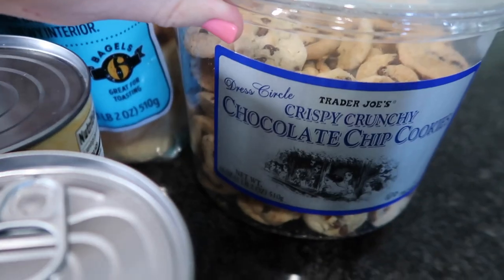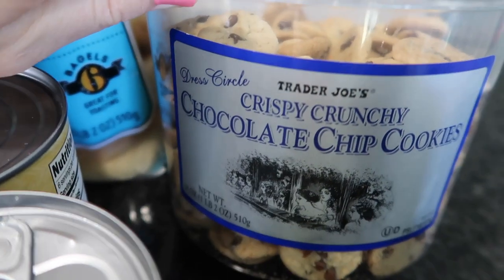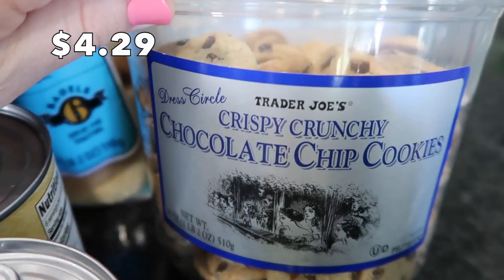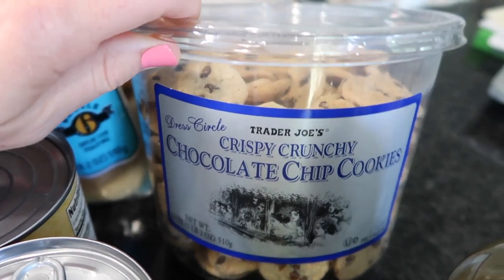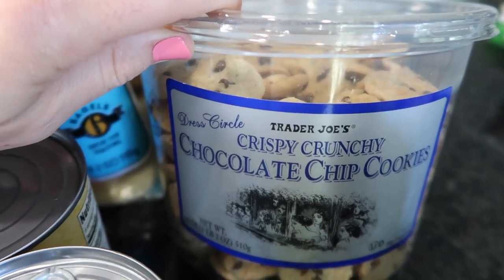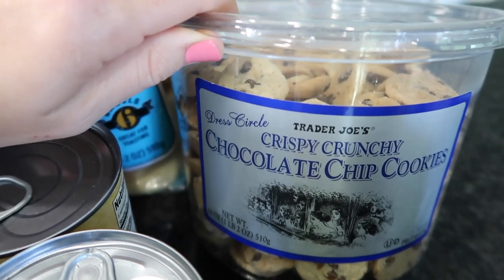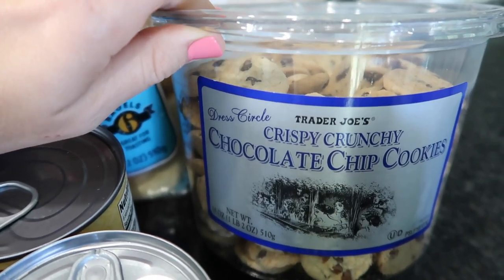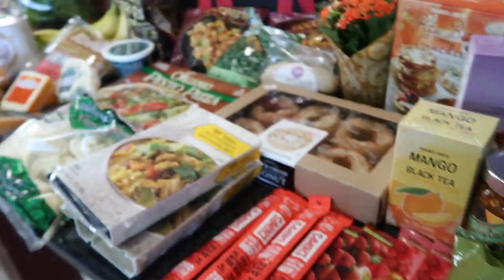This little guy is already open — my husband got into it already and gave it a thumbs up. These are crispy crunchy chocolate chip cookies. I bought these for the kids, but I'm going to have some too. There wasn't much new as far as cookies go at least, so if you have any recommendations for cookies, let me know.